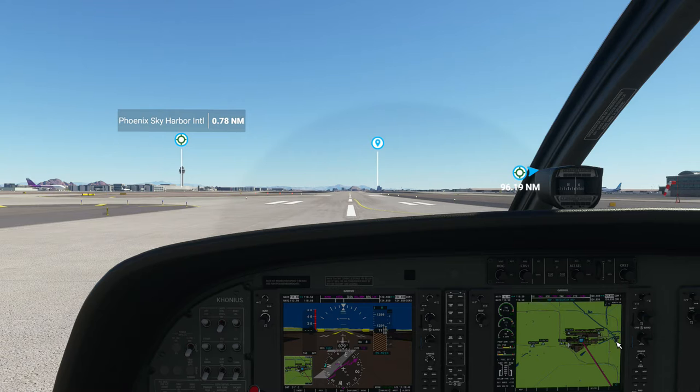Welcome back, Konyas here. Today I'm flying from Phoenix, Arizona to Tucson, Arizona. I'm flying a Cessna 208B Grand Caravan. We'll be flying at a flight level of 5,500 feet using autopilot most of the way.